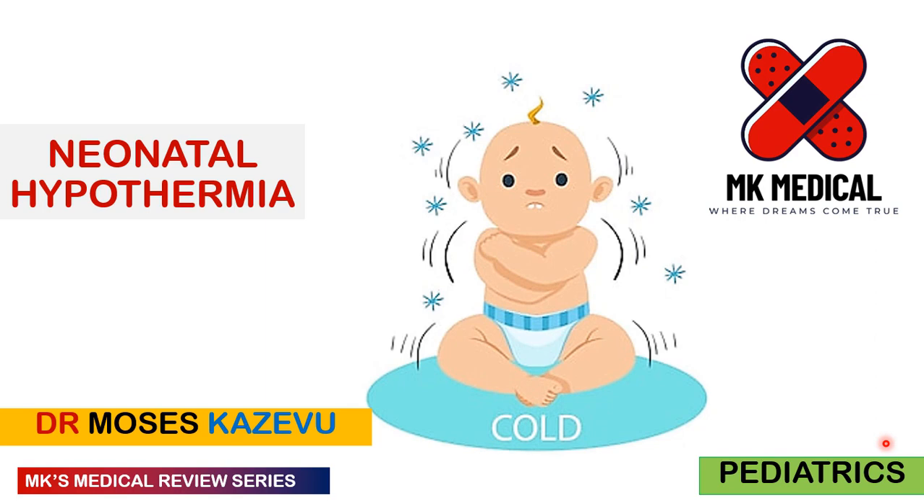I wanted us to look at a very important topic, considered one of the emergencies in the neonatal period — neonatal hypothermia. Before going into the slides, remember that neonates have a larger surface area to body volume ratio compared to adults, so they lose heat more rapidly. They also cannot choose to keep themselves warm or grab a blanket.